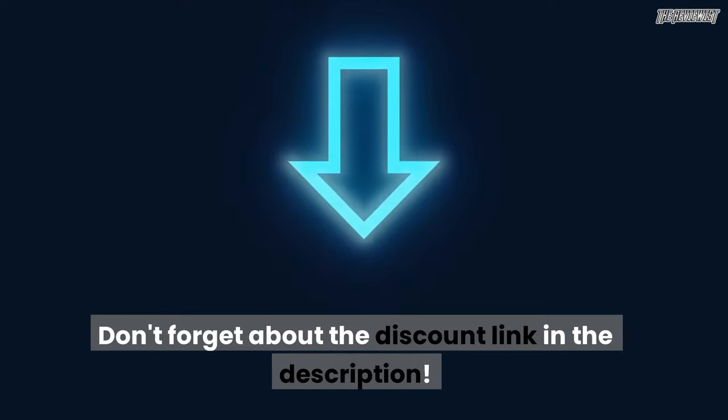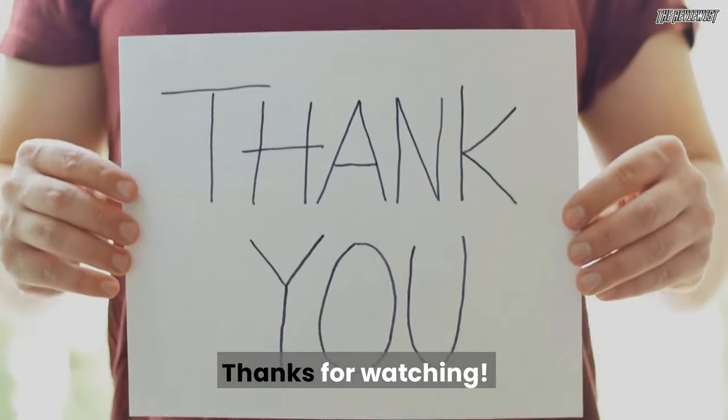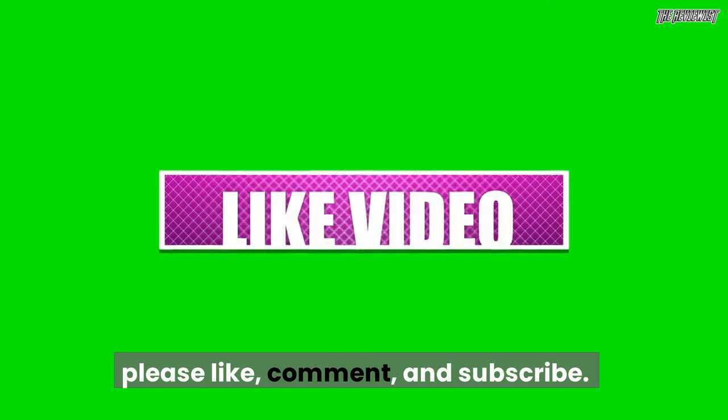Don't forget about the discount link in the description. Thanks for watching — please like, comment, and subscribe.